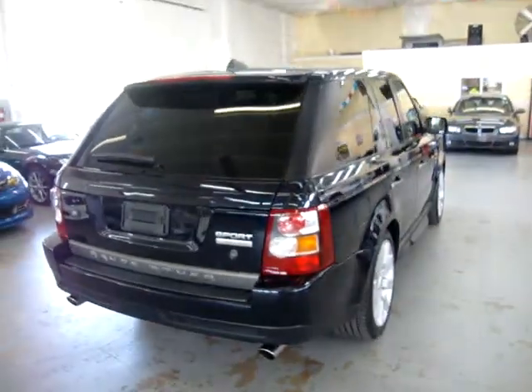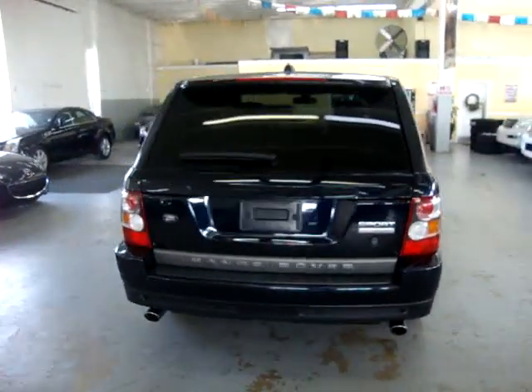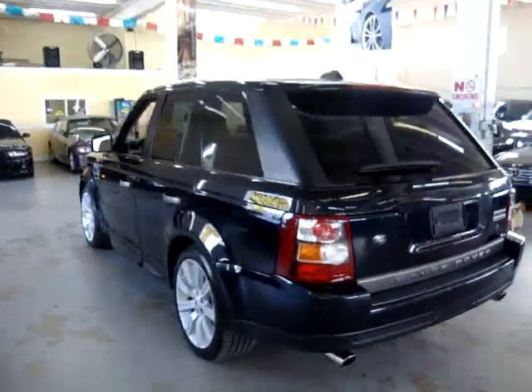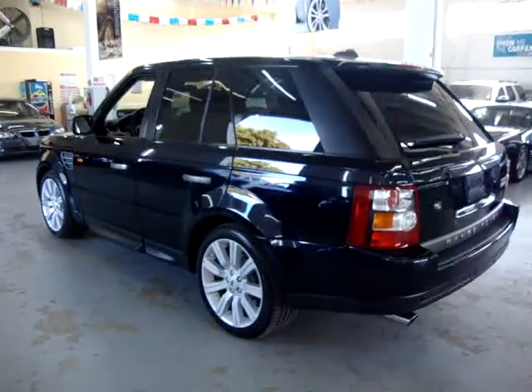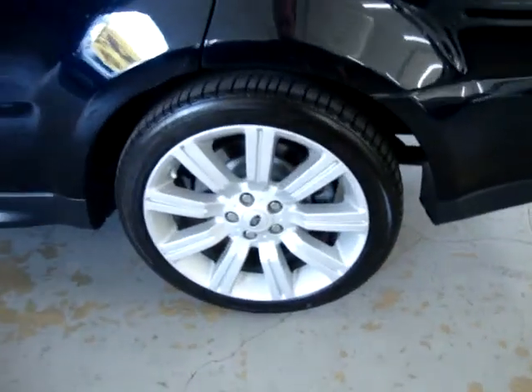You can check that out for yourself at BBB.org, or right on our homepage there's a clickable link for the Better Business Bureau. All you have to do is click that and it'll show you our rating. If you have any questions, my name is George. I can be reached at 305-218-5462.